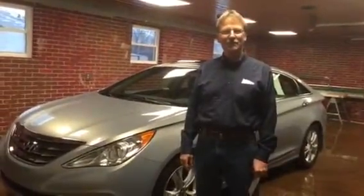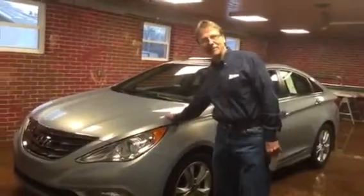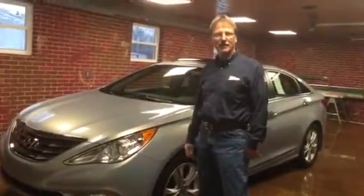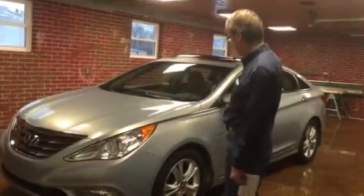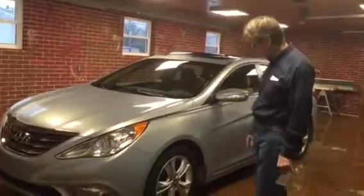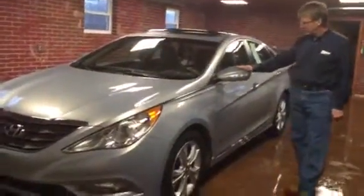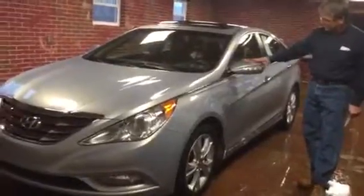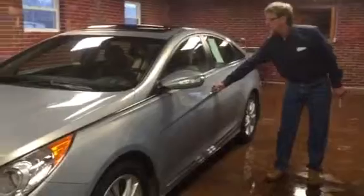Hello, this is Kirk from Kirk Johnson Auto Sales presenting a beautiful 2011 Hyundai Sonata Limited in iridescent silver — like a silvery blue, very pretty color, a little bit different, not the most common, and I think that makes it attractive. It's got the marker lights on the mirrors for safety.